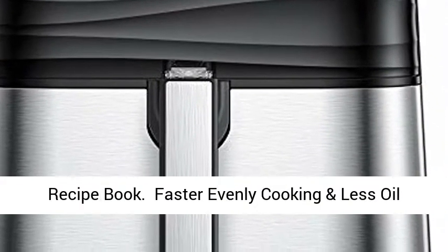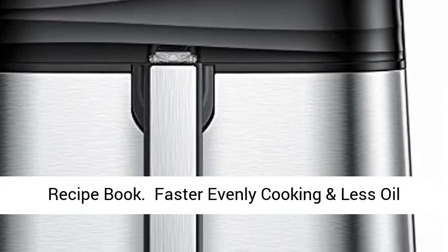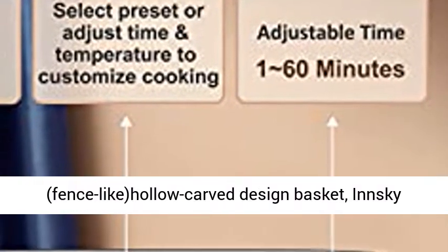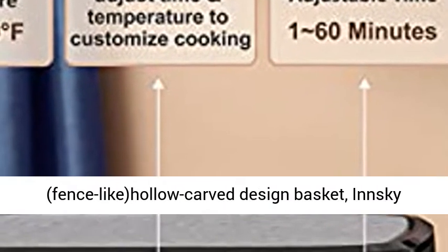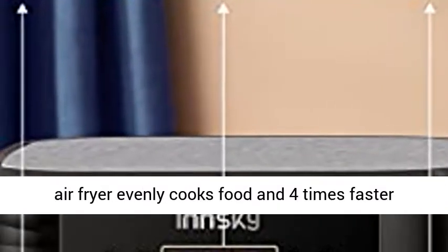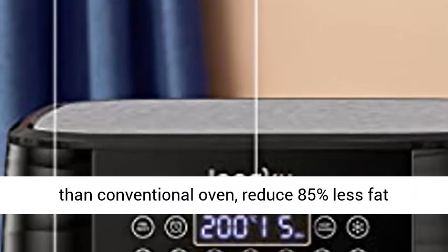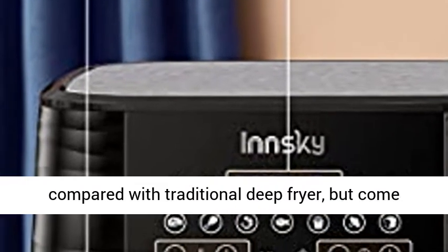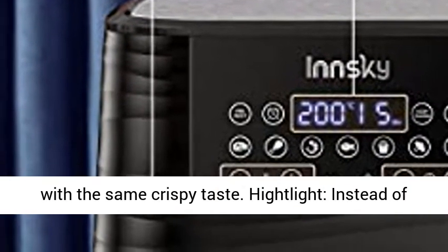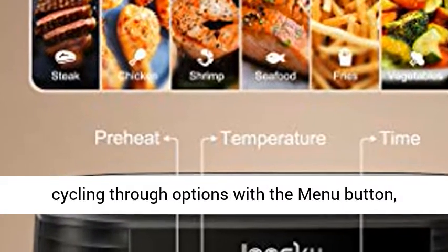Air Fryer 1700W for Air Fry, Roast, Bake, and Grill. With 360-degree hot air convection system and fence-like hollow-carved design basket, Innsky Air Fryer evenly cooks food 4 times faster than a conventional oven, reduces 85% less fat compared with a traditional deep fryer, but comes with the same crispy taste.